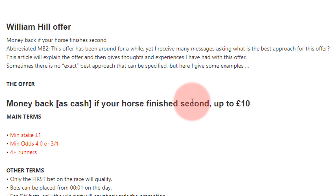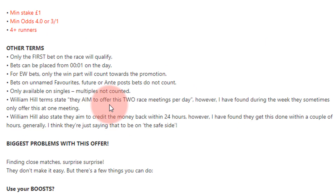With this offer, you'll get back £10 in cash if your horse finishes second. The main terms: minimum stake is £1, maximum stake is £10, minimum odds is 4.0 (or 3/1 in old money), and there must be four runners or more in the field.